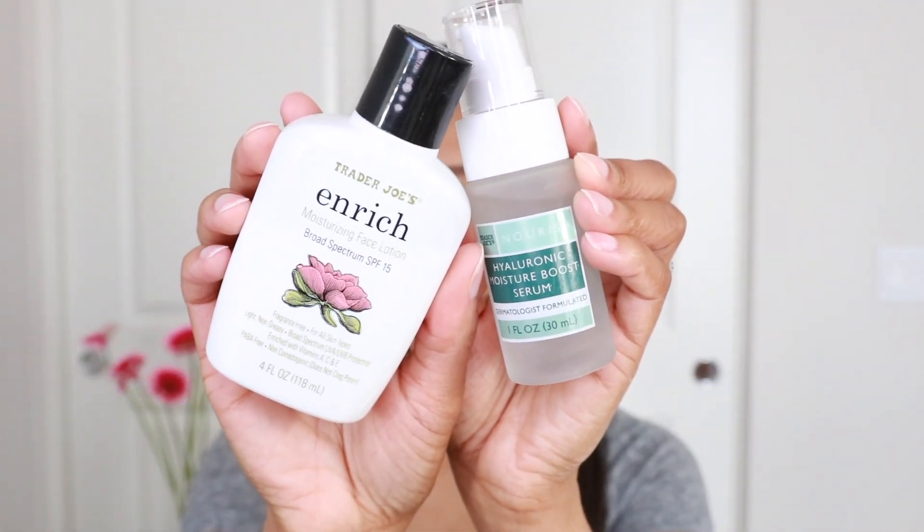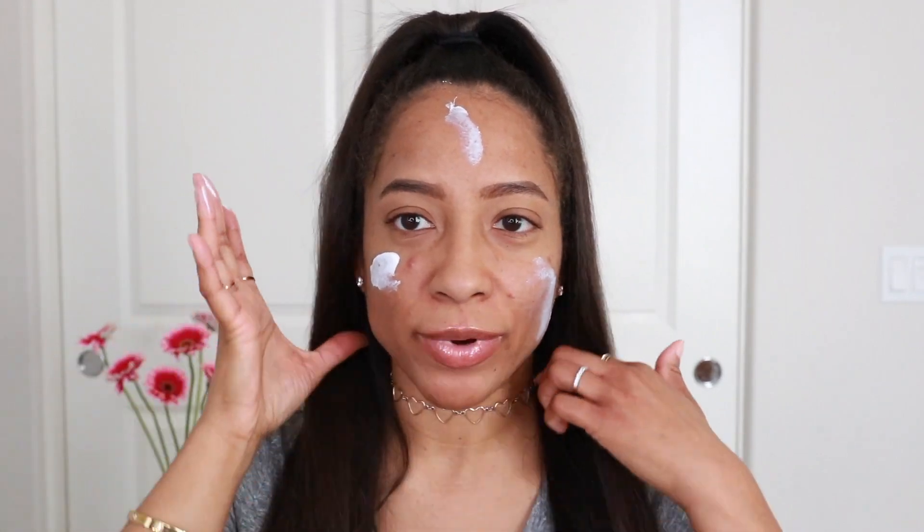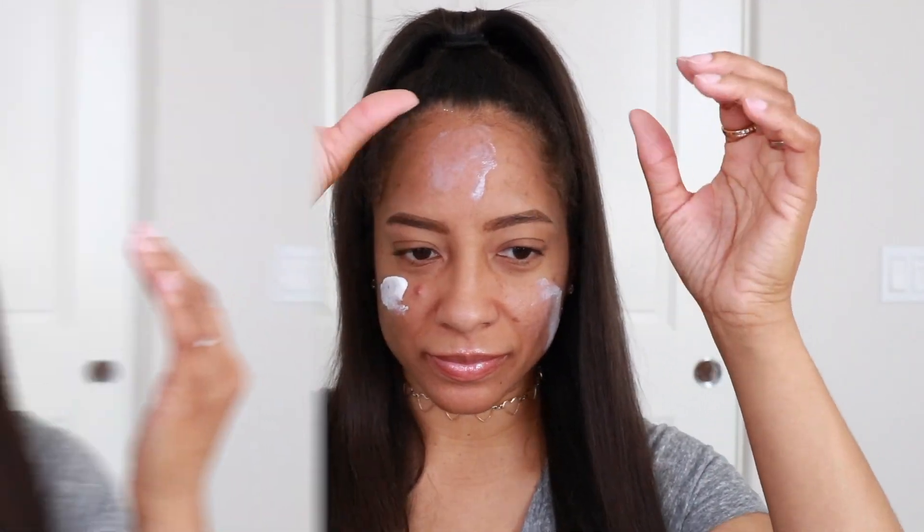They didn't necessarily have an eyeshadow palette or a foundation for this line, so I'm going to use one of my favorite foundations — the Milani Screen Clean Foundation. I absolutely love it so much, it makes you look so beautiful, like you're ready for the screen. It's supposed to be a little sunny today in Los Angeles, so I'll be ready. I'm also using the Trader Joe's Hyaluronic Moisture Boost Serum because it's winter and I can use all the moisture I can get. I'm going to start with skin today because I really want to try this sponge.